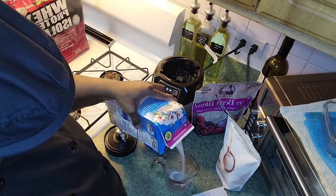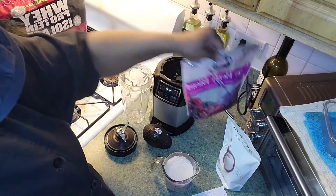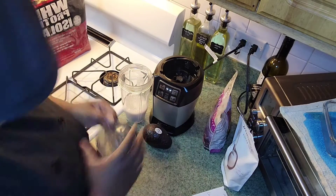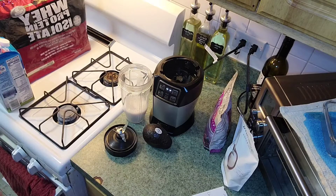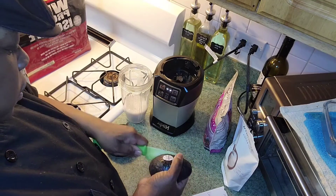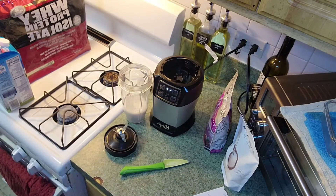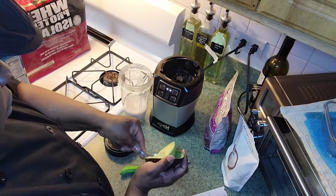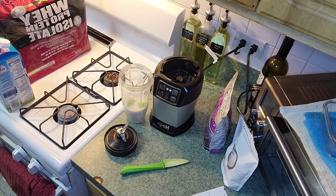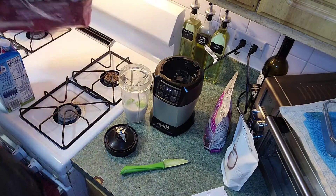I'm measuring one cup of unsweetened vanilla almond milk and pouring it into my blending cup. Then I'm going to cut the avocado — it's cold but it doesn't have to be. I'm using half of the avocado, making sure to get all that good stuff out.